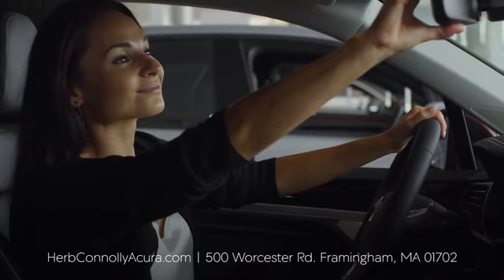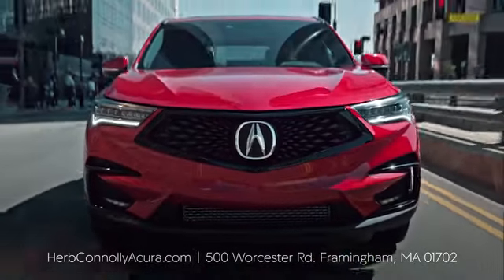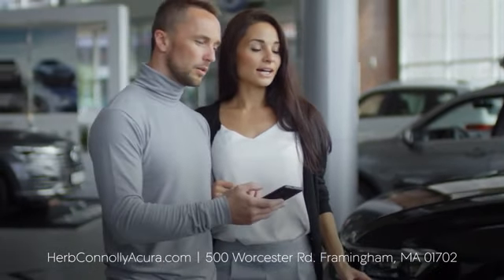Test drive it today. The customer comes first at Herb Conley Acura of Framingham. That philosophy started in 1918 and continues today. Browse online or come see us in person.